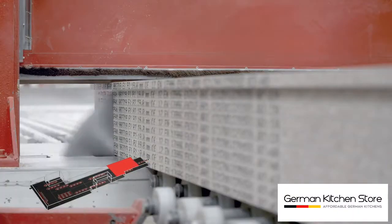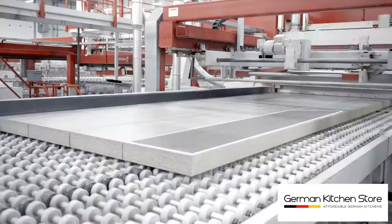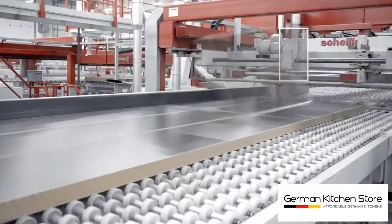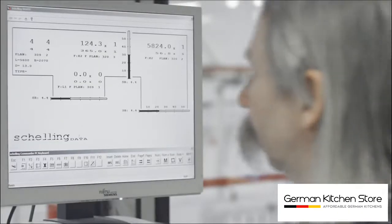The first step from the raw material to a kitchen is the sawing to size of the front side shelves, base covers, and so on. The main aim: as few off cuts as possible.